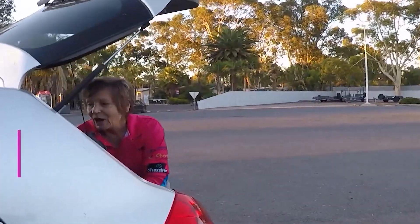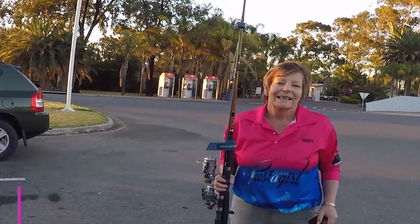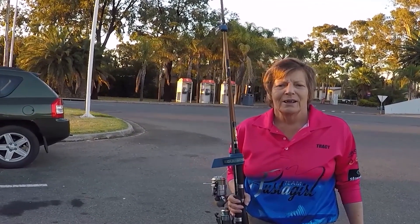Morning! All ready to go? I am. Here we go. It's going to be pretty awesome, eh? Us old girls can go fishing for the day without a boat. How good is that going to be? It's going to be awesome. What a great day for it. I know.